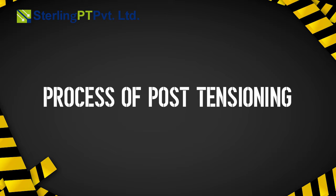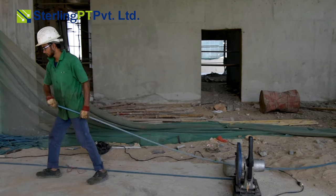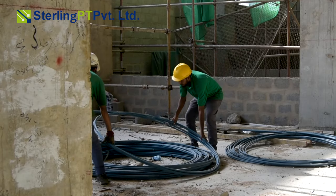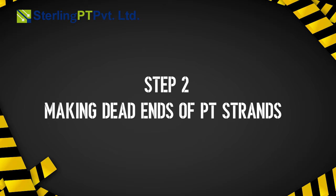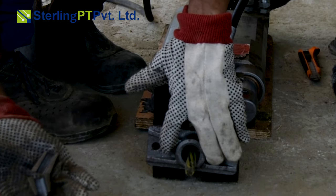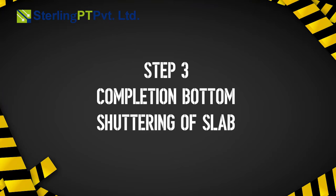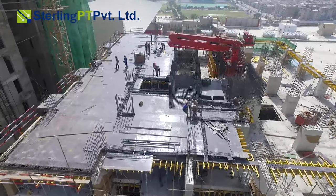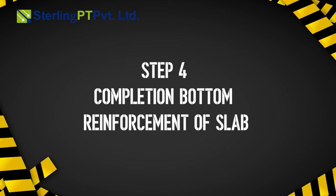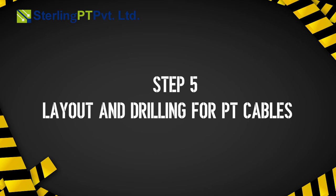We use the most advanced methods in the post-tensioning process. Step 1: cutting of PT strands according to the cutting sheet of slab. Step 2: making dead ends of PT strands. Step 3: completion of bottom shuttering of slab. Step 4: completion of bottom reinforcement of slab.